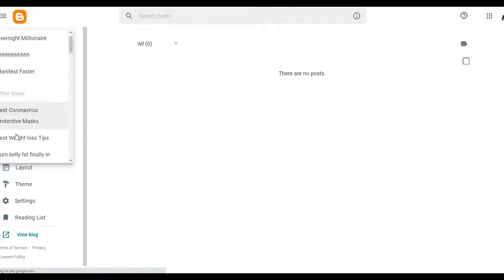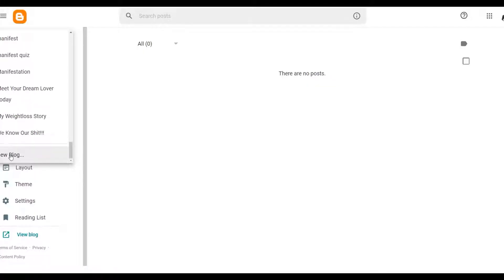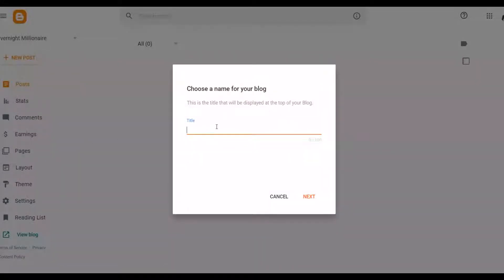Click on 'New Blog' to create your blog. Since you're promoting a weight loss offer, you can use something like 'Lose Weight Fast' as the title. Then input a blog address — for example, 'research weight loss' — and click Save once an available address is found. You now have your free blog set up.